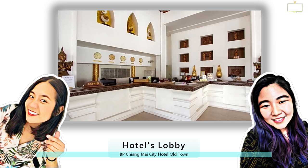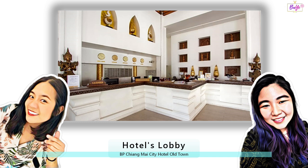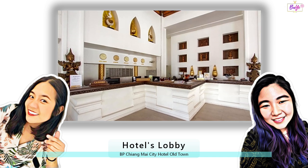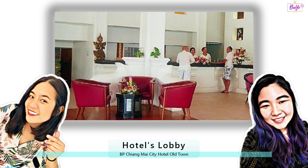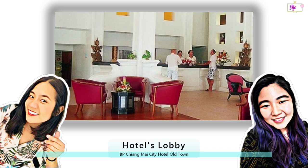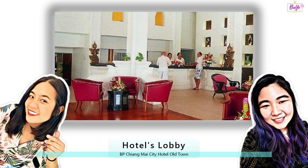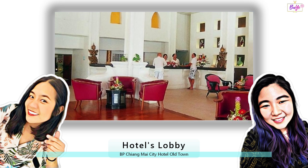Speaking of inside, how was the lobby? Oh, the lobby — it was just stunning, old-school vintage, but totally glamorous. And the check-in process — smooth sailing? Absolutely. The staff at the front desk were amazing, friendly, helpful, and super accommodating.